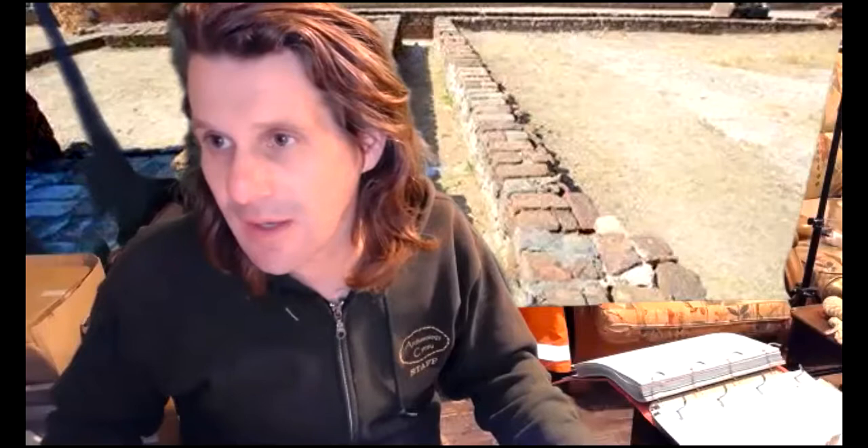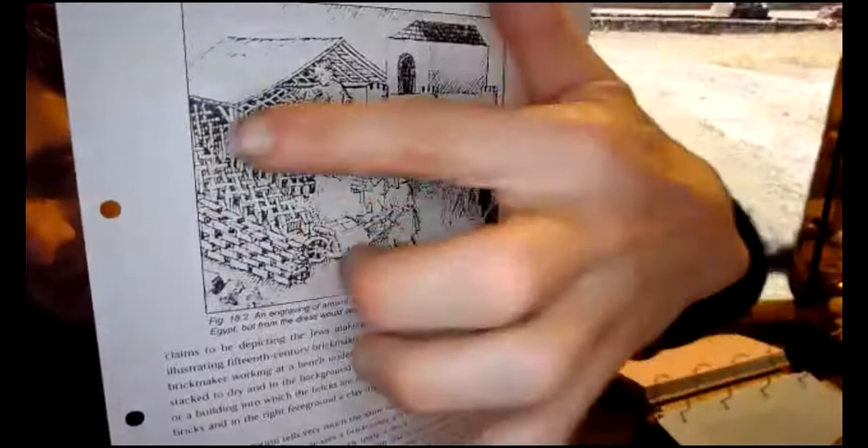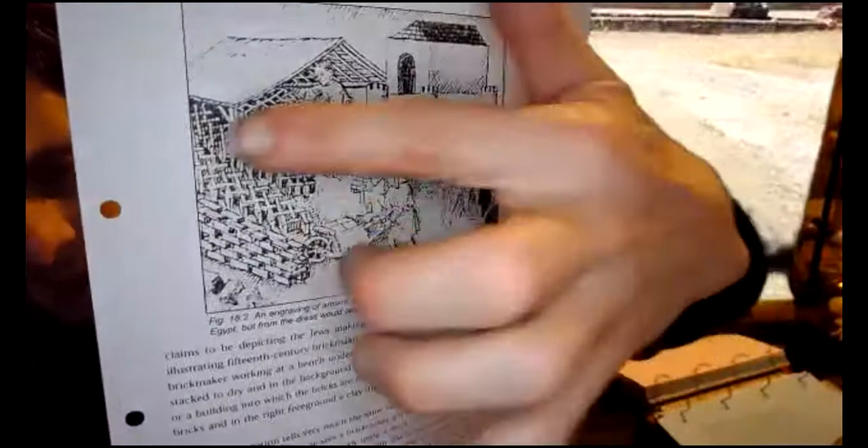Looking at the 1425 illustration more clearly: there he is at his bench under the shelter; you can see the elaborate kiln; bricks are being stacked on ricks underneath for ventilation. When the dampness has gone — gone 'green' — they're then placed into the kiln, using little barrows.